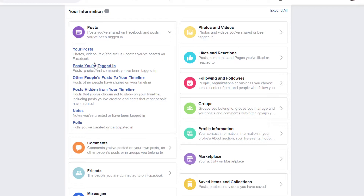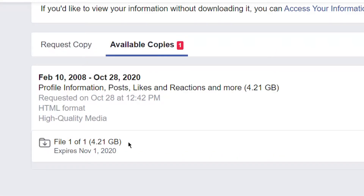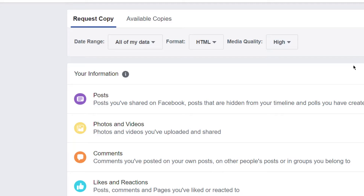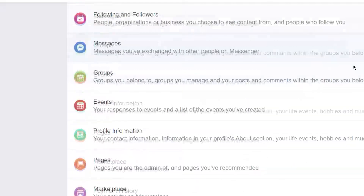Tap on one to see everything you've shared in that category. You can review the information one category at a time. You can also download it, but you can't delete it from Facebook servers unless you delete your account. And even then, some of it will still be stored on someone else's Facebook account.